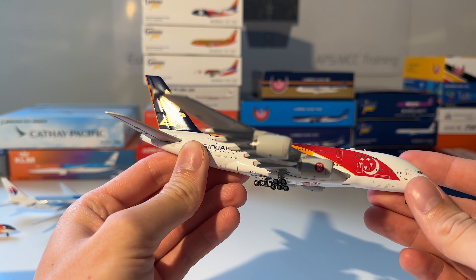The next model I'm unboxing is this very old KLM Boeing 747-400. Here you can see the model.